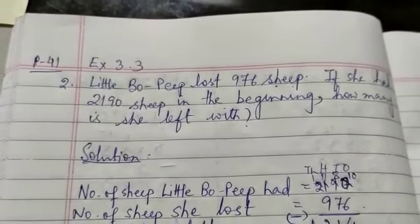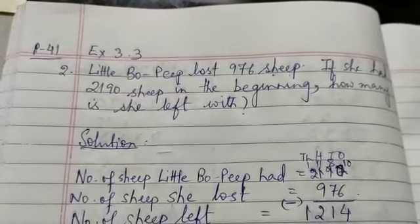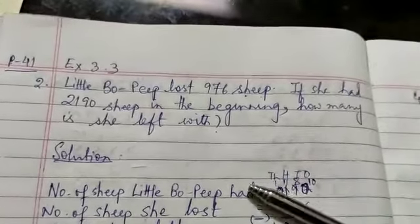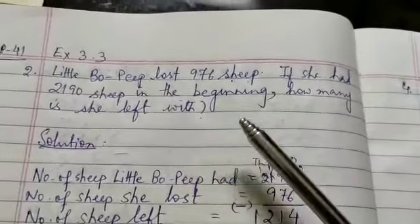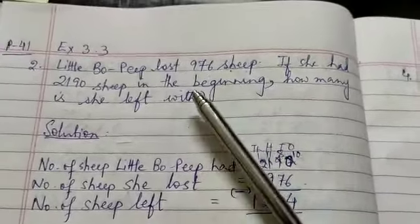Students, you need not copy the question, only write the solution. I am repeating: write the information, exercise 3.3, page 41 and we will write only the solution. I have written the question for you to explain it.